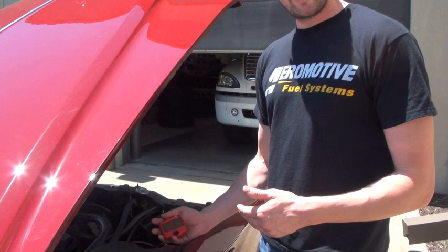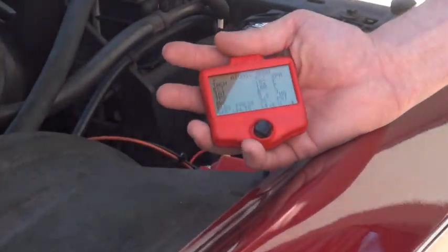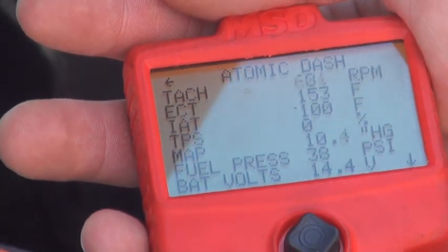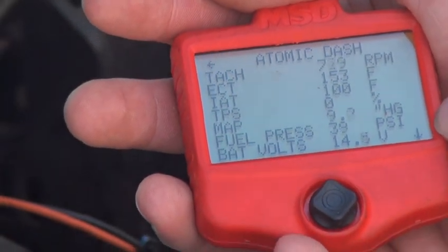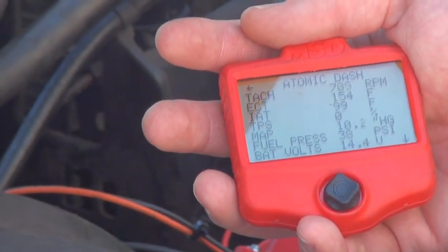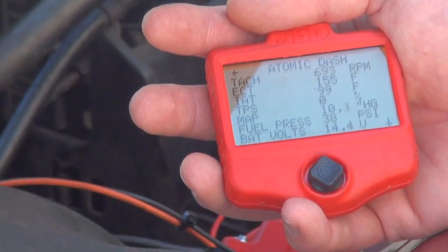We are using the MSD Atomic EFI, and we have this in the non-return style configuration. As you can see, fuel pressure is holding steady at 38 PSI. This is a non-return style fuel system, so there is no return line in the vehicle.